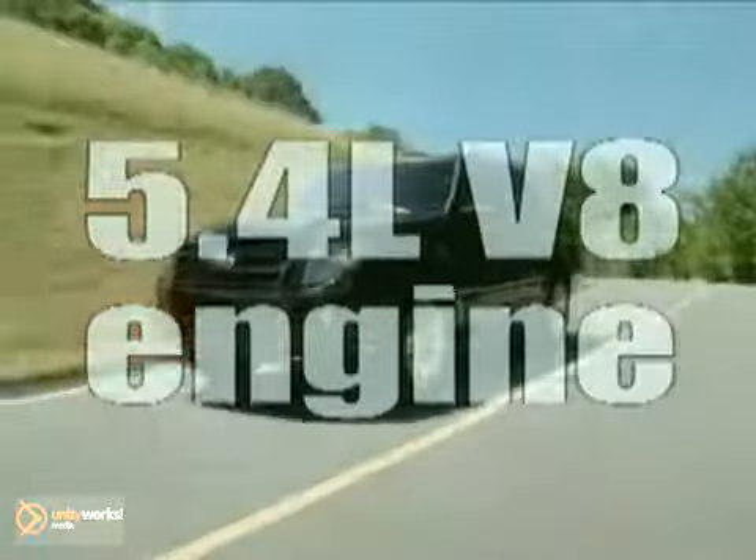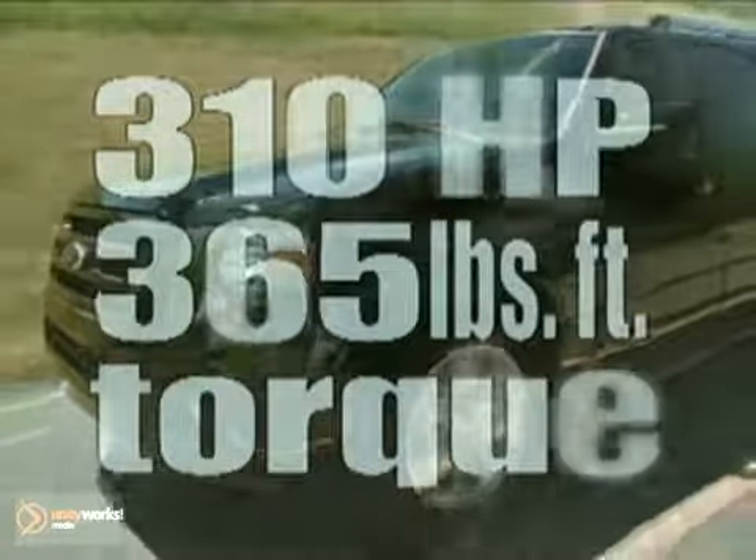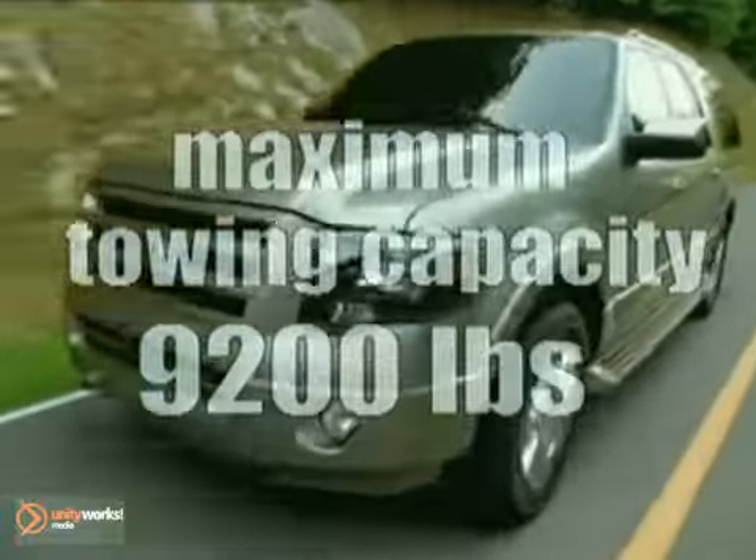The standard 5.4 liter V8 engine and its 6-speed automatic transmission give you 310 horsepower and a maximum towing capacity of up to 9,200 pounds.